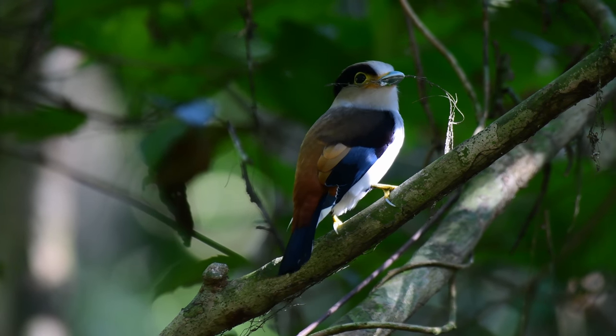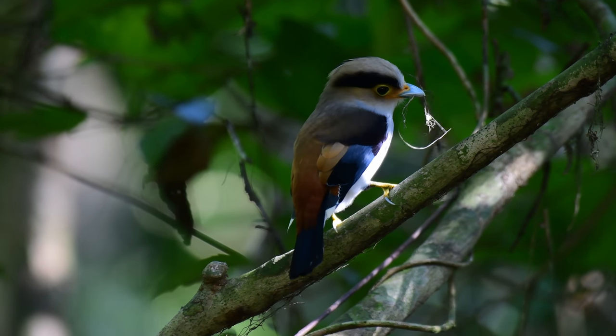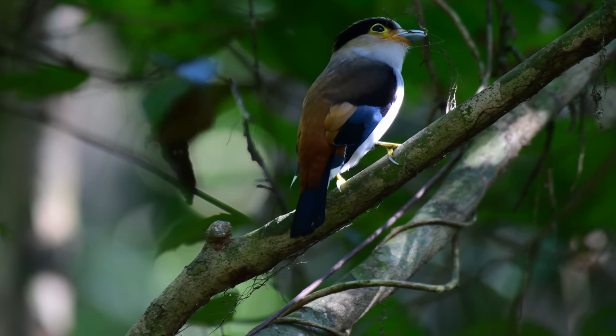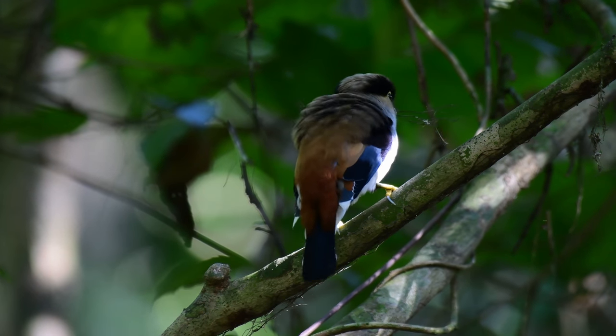Anyway, back to the silver-breasted broadbill — as I say, I came across these ones building a nest, and as we always say, if you want to see the bird first, learn the sound.